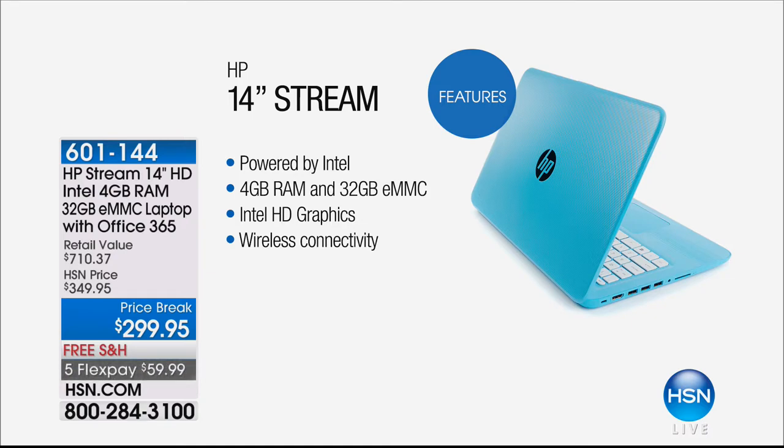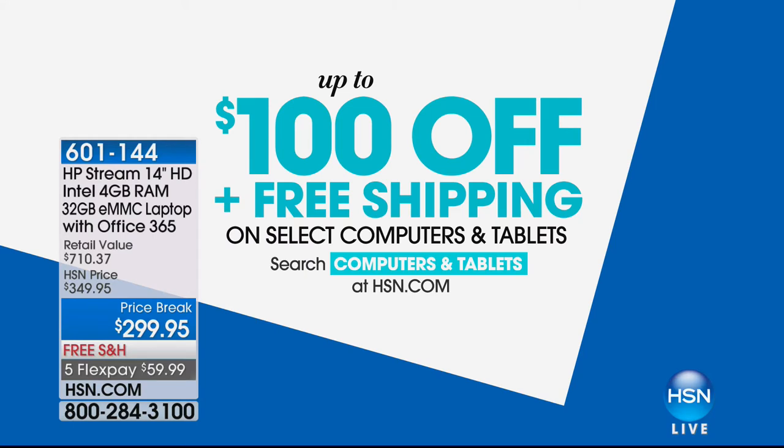This is the ever-popular Stream series, which comes with Office 365 as well. If you want to save some money, we've got up to $100 off and free shipping on select computers and tablets. You can check them out at hsn.com — search computers, tablets, or shredders.